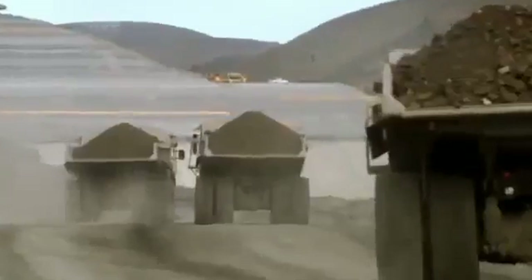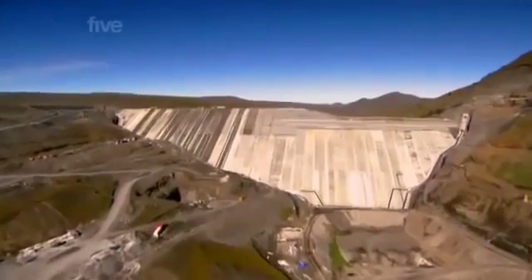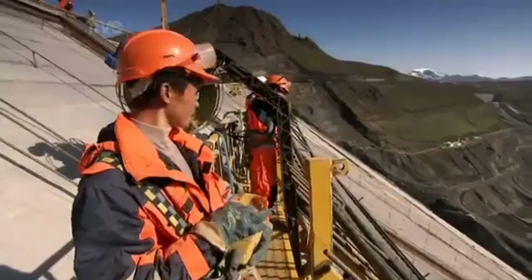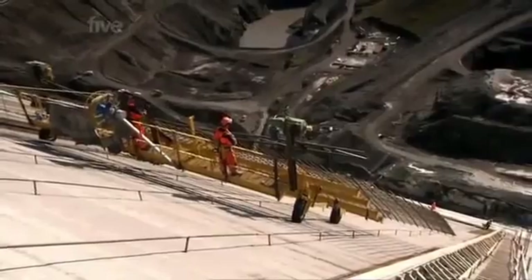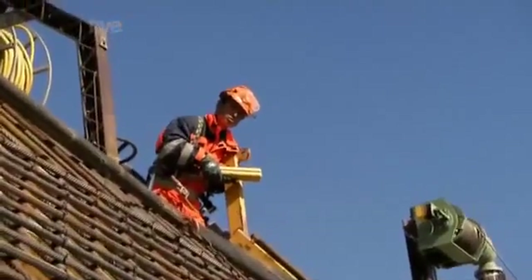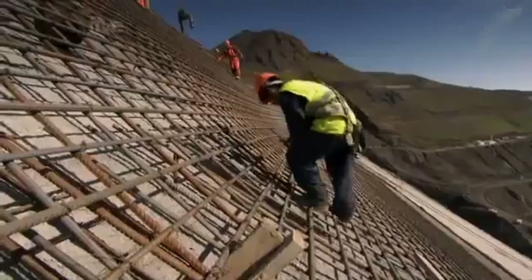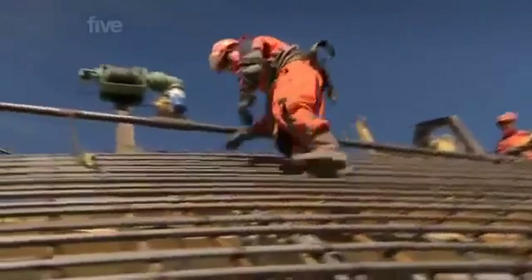Building a dam on this scale is an incredible feat of engineering. The pressure from 2,100 billion litres of water on the dam wall is huge, and it's the concrete covering that'll take the brunt of the force. To provide a strong foundation for the concrete covering, workers first attach steel reinforcement called rebar. The steep and slippery wall is exposed to strong winds blowing off the glacier. One slip could end in a very long fall — the dam is about 200 metres high — so you always have to be careful.